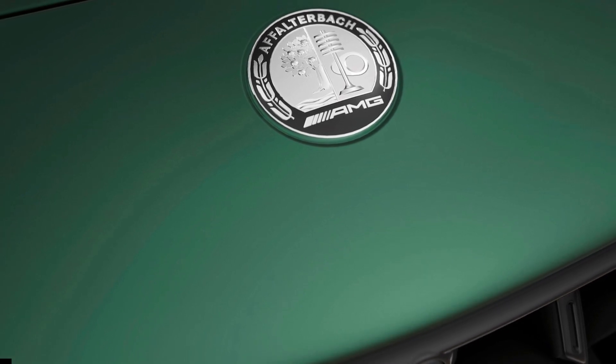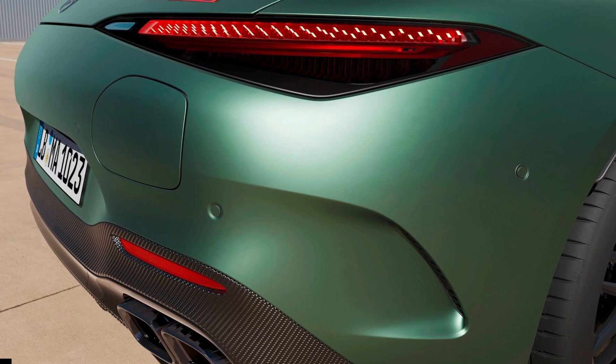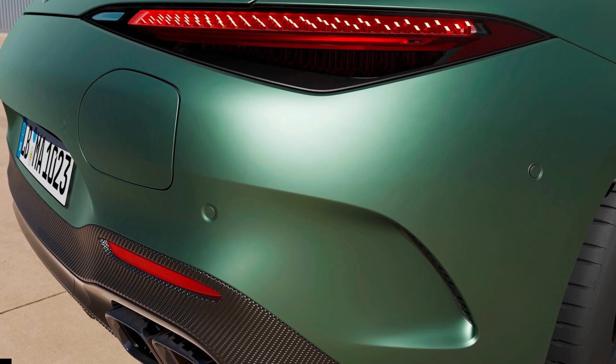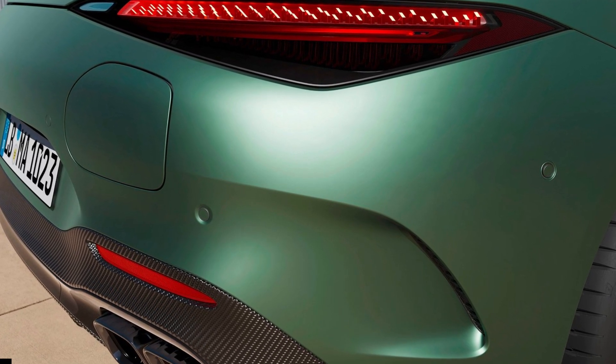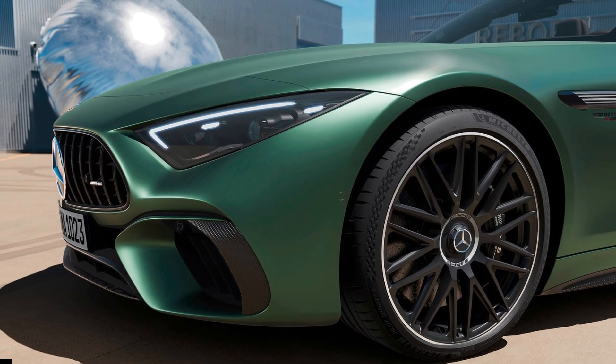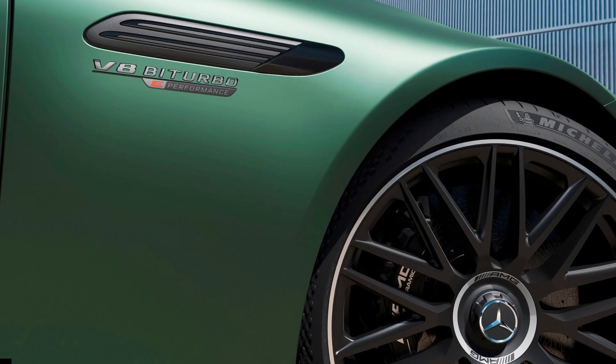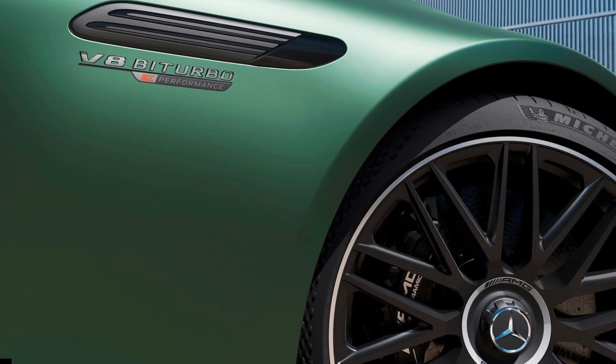Backing that claim is the AMG SL63 SE-Performance's twin-turbo 4.0-liter V8 engine that makes 612 horsepower, paired with the rear axle-mounted 204-horsepower AMG electric drive unit, for a combined output of 805 horsepower and 1,047 lb-ft of torque.